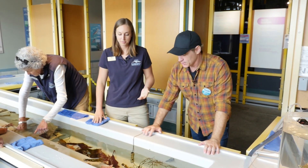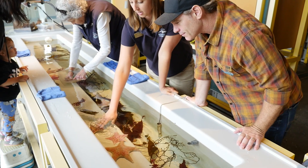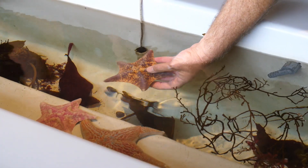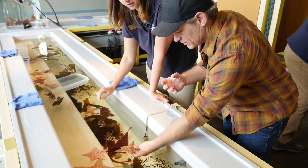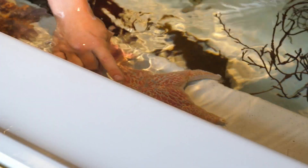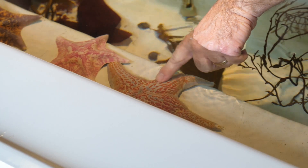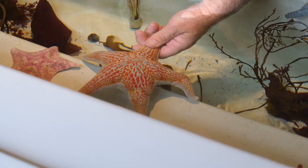We have some of those sea stars — those bat stars. You can see they have many different colors and variations, and you can touch them and hold them under the water. Very stiff. And you can compare that to the different species over here called the leather star. If you just feel it with your finger, you're going to notice it's completely different — slimy, kind of feels like leather.